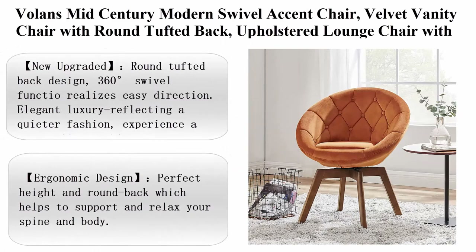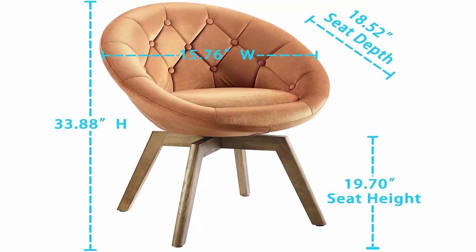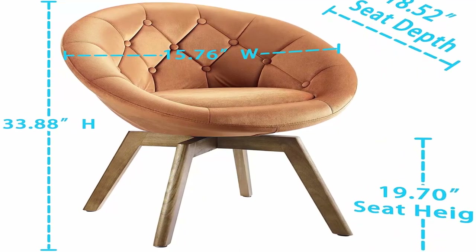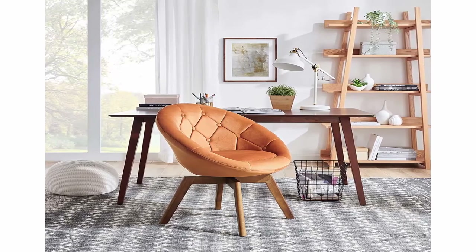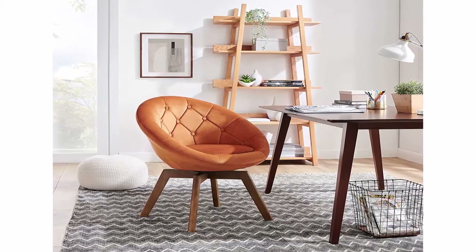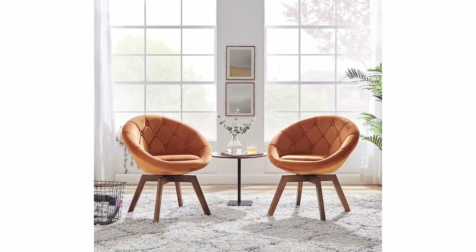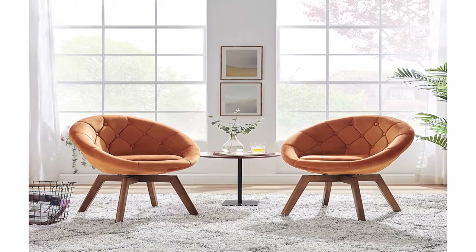Top 9: Volans Mid-Century Modern Swivel Accent Chair, velvet vanity chair with round tufted back, upholstered lounge chair with wood legs for desk, bedroom, living room, Orange. Furniture Base Movement: Swivel. Room Type: Office, Kitchen, Bedroom, Living Room, Dining Room. Color: Orange. Form Factor: Upholstered. Material: Velvet. New upgraded round tufted back design, 360 degrees swivel function for easy direction change. Elegant luxury reflecting a quieter fashion. Ergonomic design — perfect height and round back which helps to support and relax your spine and body. Soft fabric and upholstered for extreme comfort, comfortable even sitting for a long day. Stable and durable — designed with solid beech wood legs, provides stable support and elegant style, equipped with floor protection pads to prevent scratching and a non-slip function.